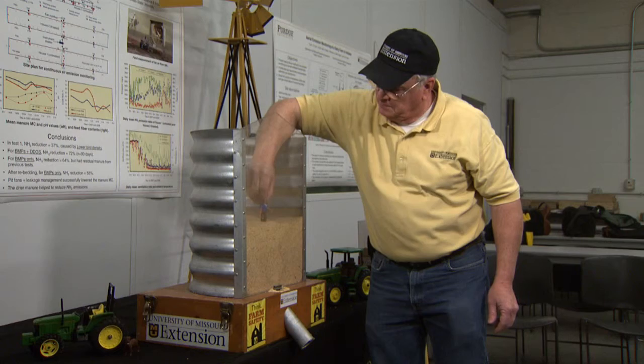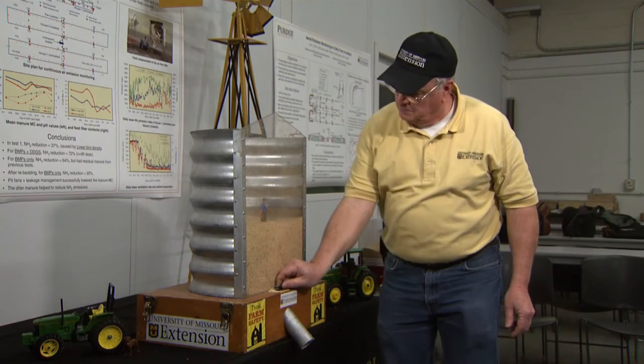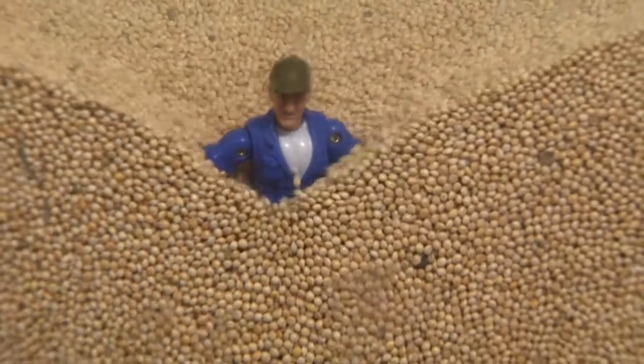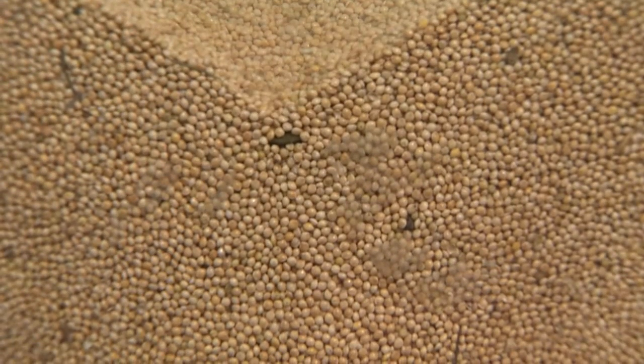Flowing grain is a farmer's worst nightmare. Frank Wideman is an MU Extension natural resources engineer. In a safety demonstration, Wideman shows the dangers of flowing grain — the grain acts as a fluid.